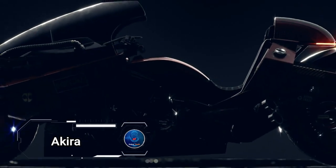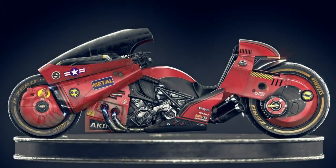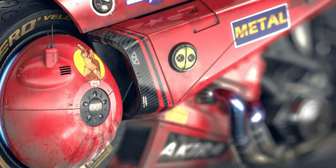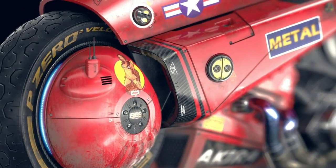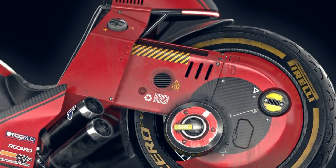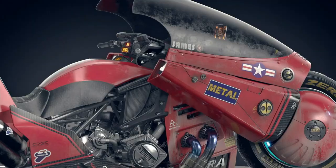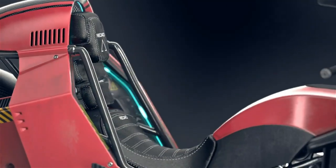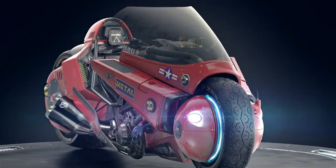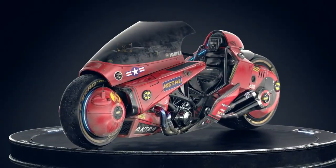The Akira motorbike is a futuristic marvel that combines state-of-the-art technology with bold cyberpunk-inspired design, taking cues from the iconic anime. This electric bike is as much a piece of art as it is a powerhouse, with sleek styling, sharp angles, and LED accents that perfectly capture the essence of a new era in motorcycling.